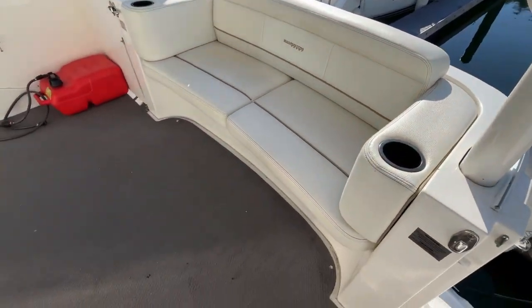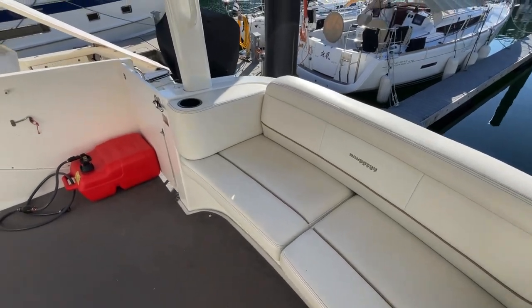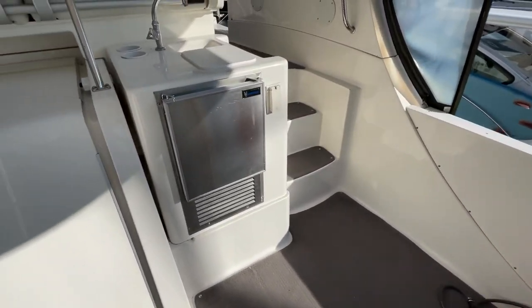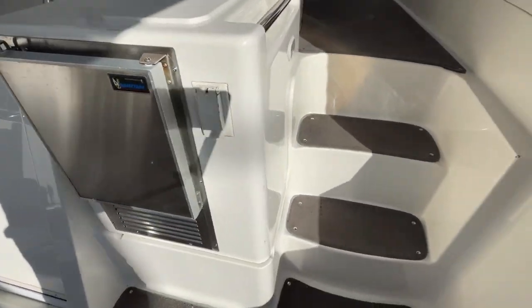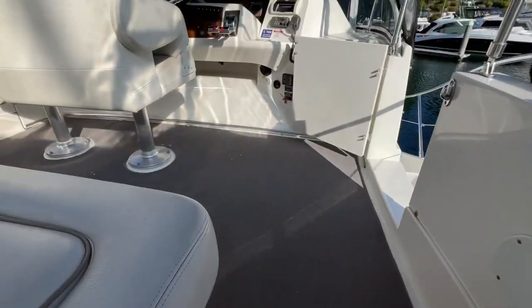Nice seating here. The upholstery is in really good shape. Over here you've got a small sink and ice maker.